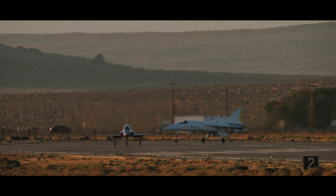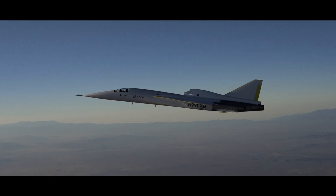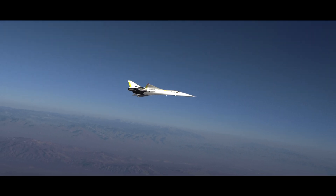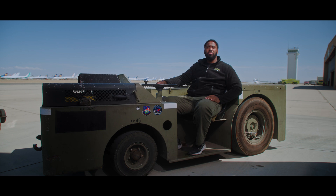Working on XB-1 is one of the proudest moments of my 18-year aviation career. A private company has never taken a civilian aircraft to supersonic speed before, and I can't wait for the moment to do so. But rest assured, we'll make history only when XB-1 is ready and prepared to do so. My name is Marius Killebrew, and I am the crew chief for Boom Supersonic.